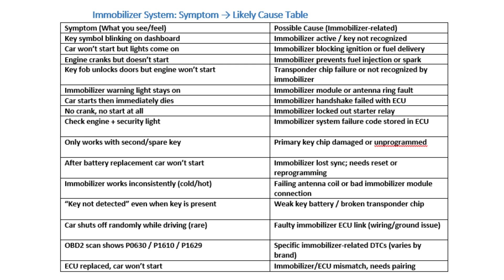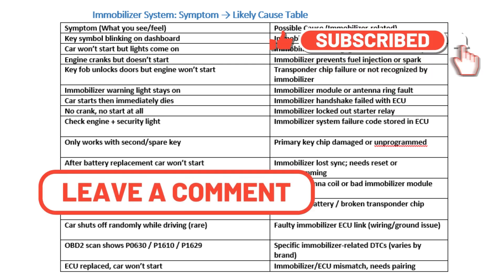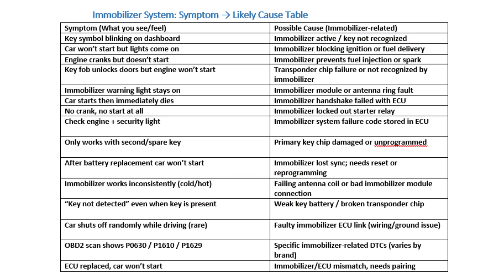Conclusion: A malfunctioning immobilizer can leave you stranded, but early symptoms often provide enough warning to take action. From no-start issues to warning lights, understanding the root causes helps avoid costly repairs and ensures your car remains secure and functional.